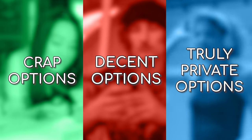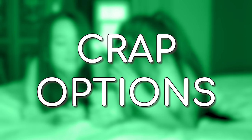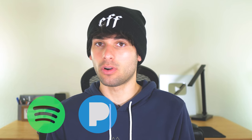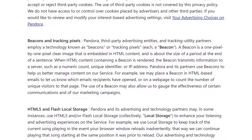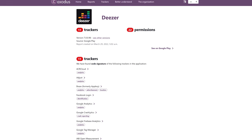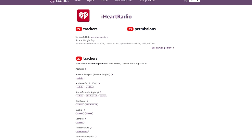Before getting into the decent and actually private options, let's cover the crap options and why they're not private. Everything from Spotify and Pandora to Tidal and Deezer have questionable privacy policies and apps that are loaded with unnecessary trackers that track so much more than just your music streaming habits,